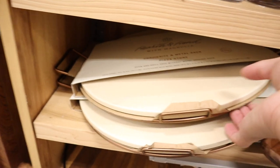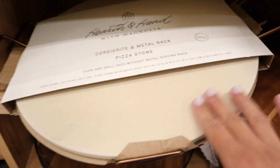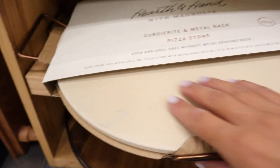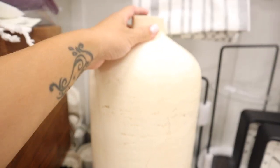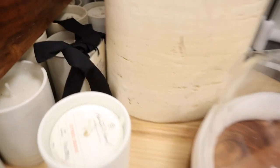This is new as well — it's a pizza stone serving rack, a serving dish. If you make pizza at home, I think it's really cute to serve it on this. This vase is new too and it's really pretty — it has like an aged look to it.